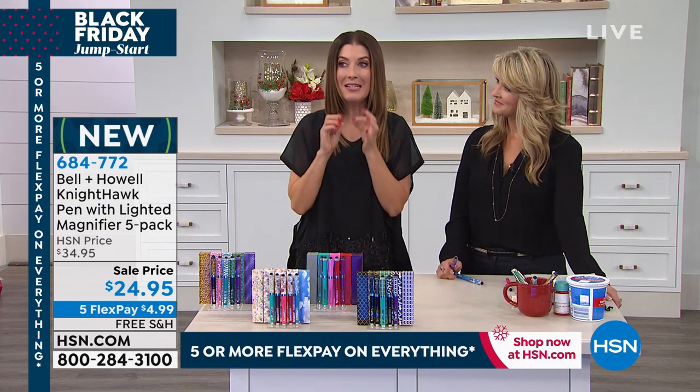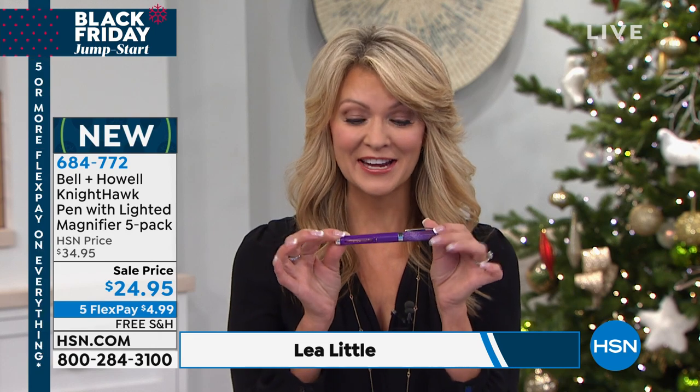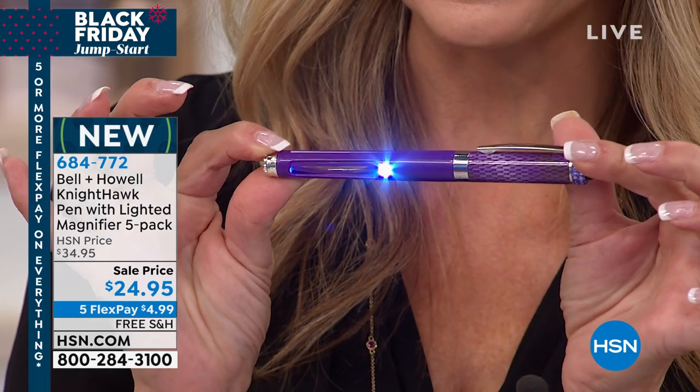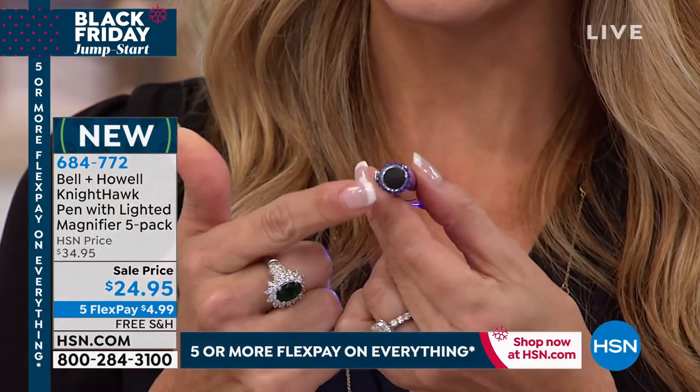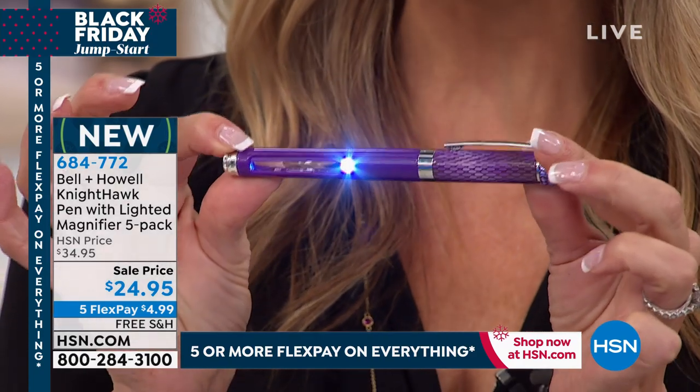This is not just a pen. It's a pen, but it also has a magnifier — three times — on the inside. It also has an LED light, so if you want to be able to find your keys in the dark, you can do that as well. And by the way, it's also a stylus. So it's a four-in-one beautiful pen.